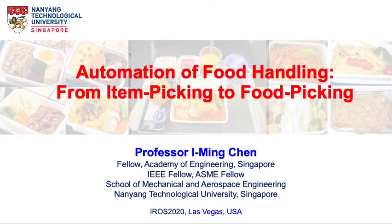Good day everyone. My name is Yemin Chen from Nanyang Technological University, Singapore. I am glad to give a speech at IROS 2020. This is related to our recent research on robotics and vision application for kitchen food automation.